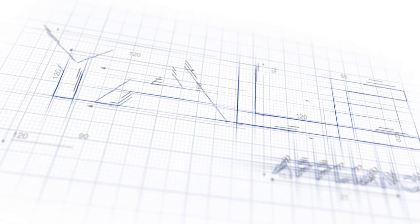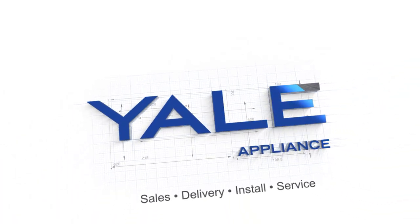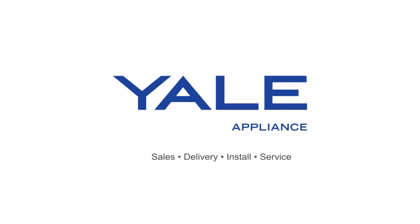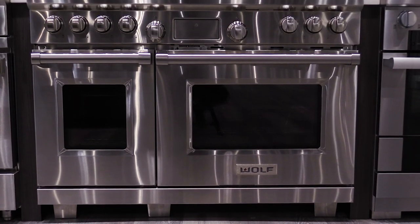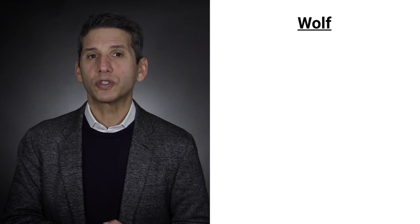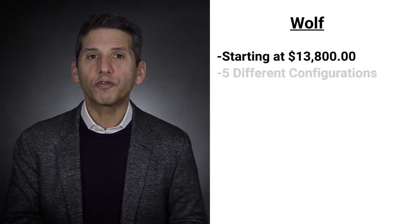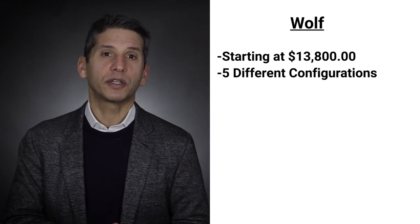You'll learn the difference between Wolf gas and dual fuel, along with reliability based on real service calls and comparisons to their main competition. Wolf is the cooking brand owned by Sub-Zero, made in the U.S. They're best known for professional-style ranges with their signature red knobs. Wolf 48-inch dual fuel ranges start at roughly $13,800 and come in five different configurations to choose from based on how you cook.